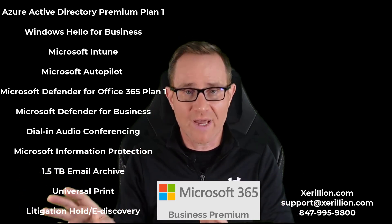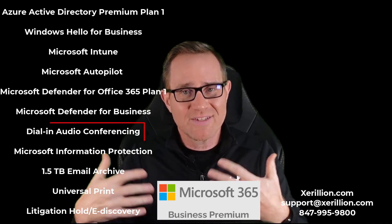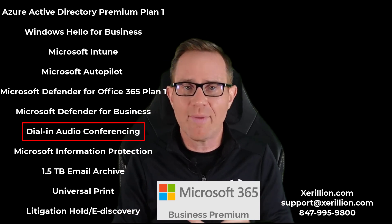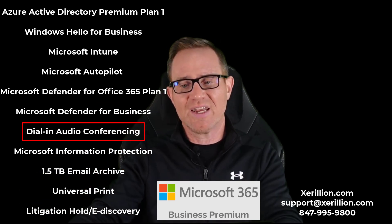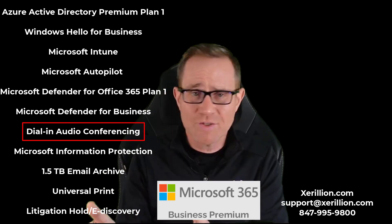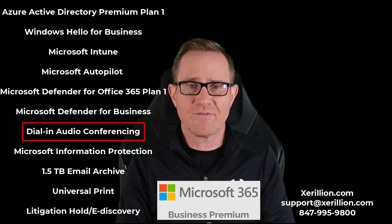Microsoft 365 Business Premium also includes Microsoft Teams audio conferencing. So many of you are using Zoom, RingCentral, WebEx, or GoToMeeting — you should be using Teams. If you want to add the ability for users to connect into a Teams meeting through the public telephone network and dial in, that's a $2 à la carte add-on for other subscriptions, but it's included in Microsoft 365 Business Premium.